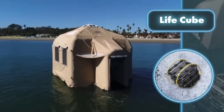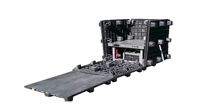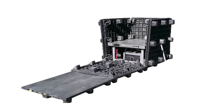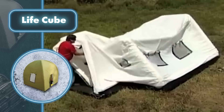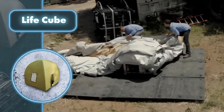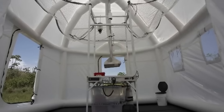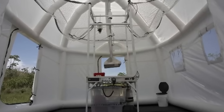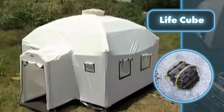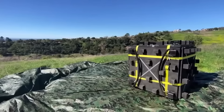A noteworthy addition includes a plastic foundation for the Life Cube, making it possible to have homes even on water. It's built to resist tearing and fire, and can withstand winds of up to 50 miles per hour. The Life Cube includes food, water, communication gear, first aid supplies, along with a sanitation and washing area. You can also add an electrical system, solar charger, lights, electric pump, a stove, and more.